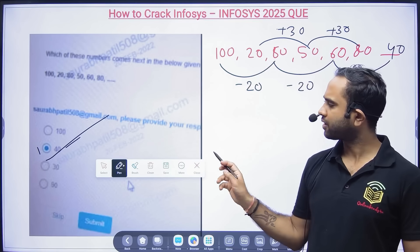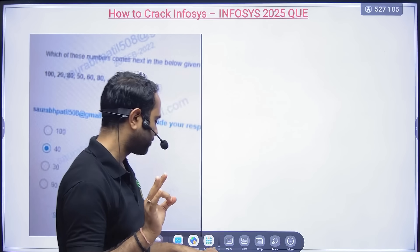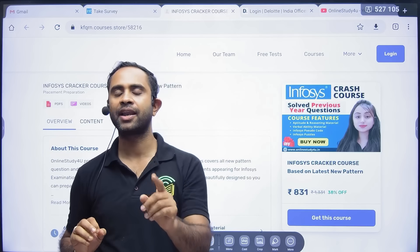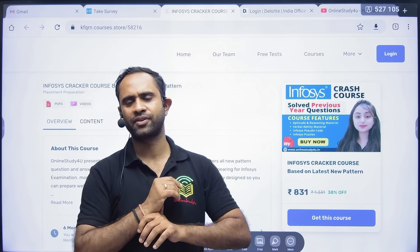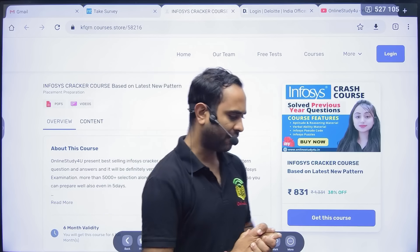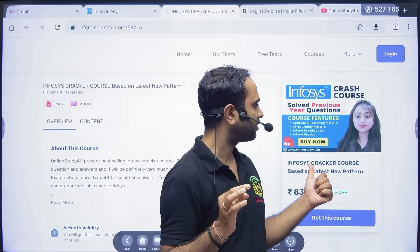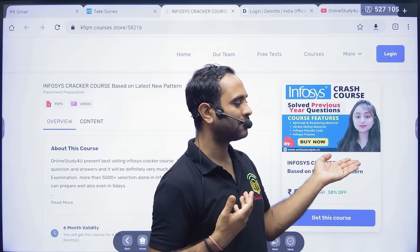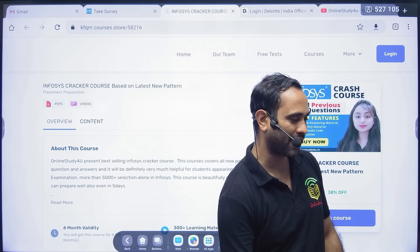Trust me, I really don't want you to miss this opportunity. The Infosys crash course is launched — please don't regret later. Infosys already has a plan of hiring 20,000 employees. Don't forget to subscribe to our YouTube channel. Get the crash course now and start your preparation. Thank you, take care, and all the very best.